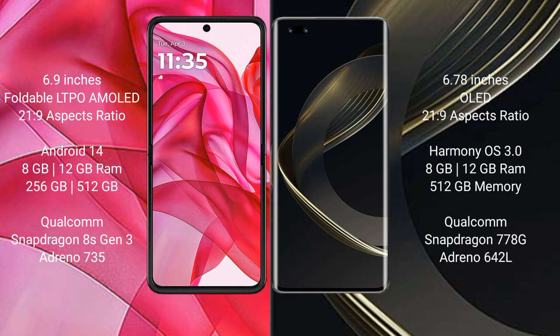Motorola Razr 50 Ultra runs on the Android 14 operating system. Huawei Nova 11 Ultra runs on the HarmonyOS operating system. Motorola Razr 50 Ultra comes with 8GB and 12GB RAM options.